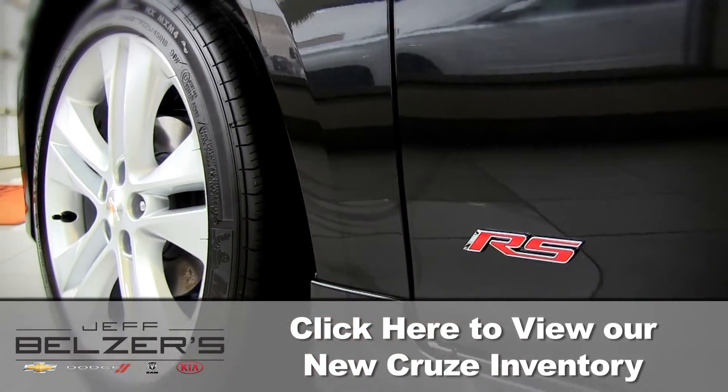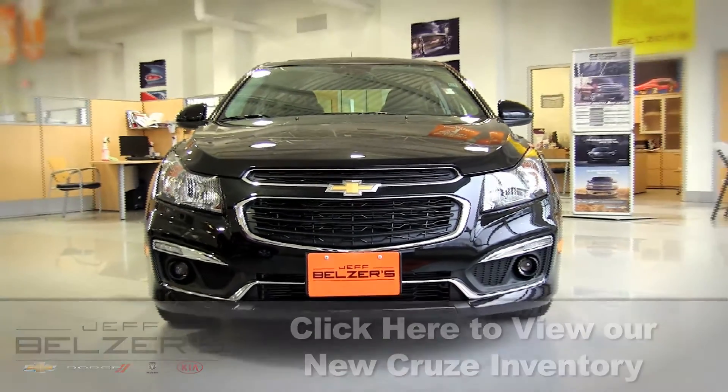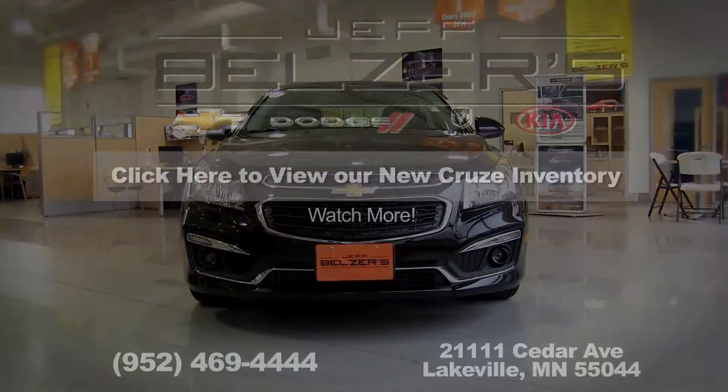Need more reasons to cruise? Check out Jeff Belzer's in Lakeville and JeffBelzer.com.